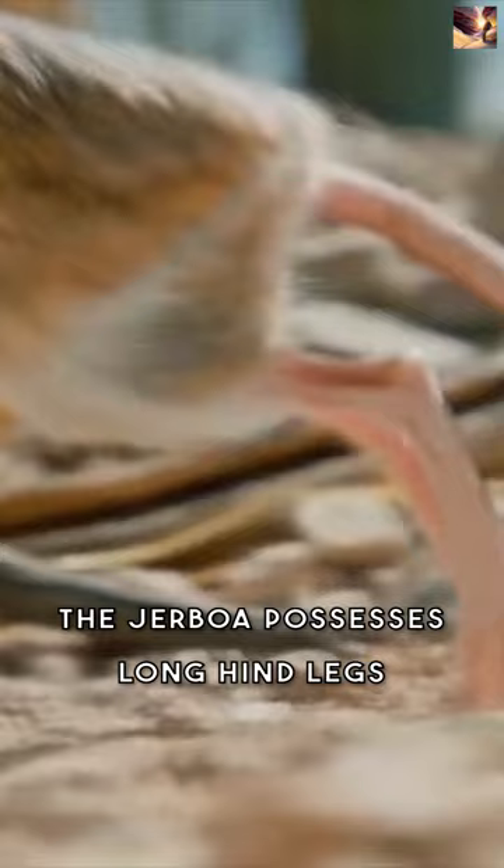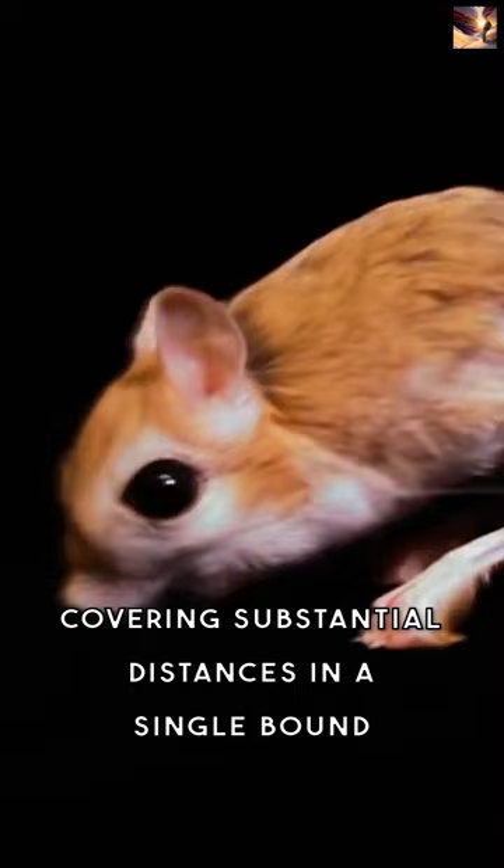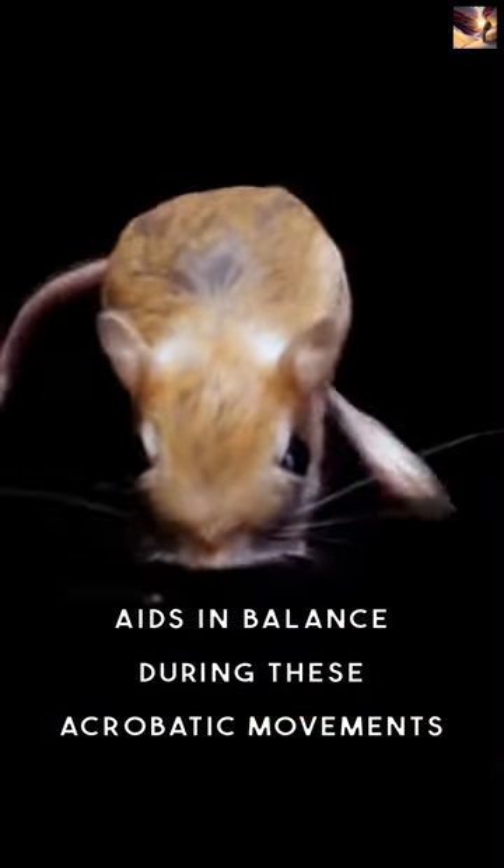Known for its unique adaptations, the Jerboa possesses long hind legs that allow it to execute impressive leaps and bounds, covering substantial distances in a single bound. Its elongated tufted tail aids in balance during these acrobatic movements.